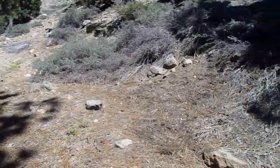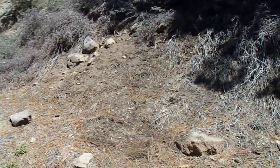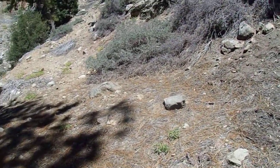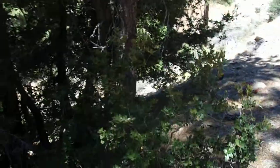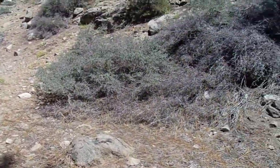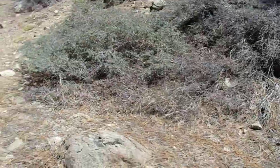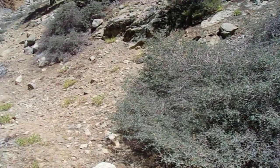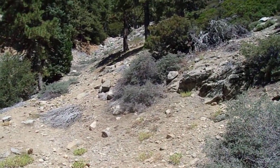Oh man, these bugs are very annoying today. These little gnats — that's what I've got flying around me. You might even probably see them; they land on the camera lens. It's a beautiful area, but the gnats are relentless.